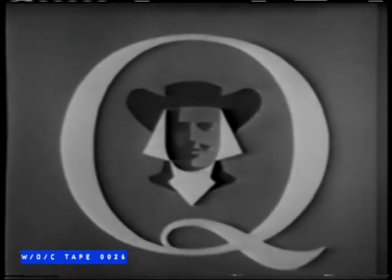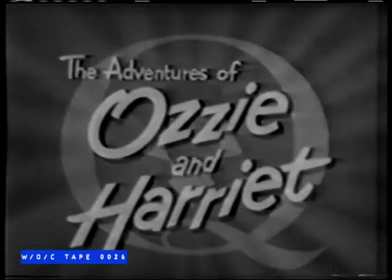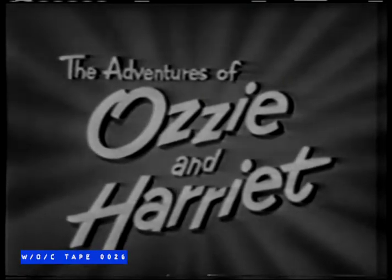Now, Quaker invites you to enjoy The Adventures of Ozzie and Harriet.